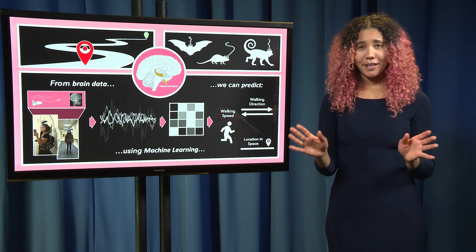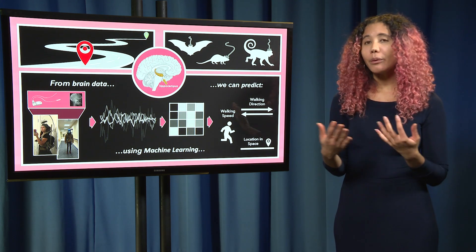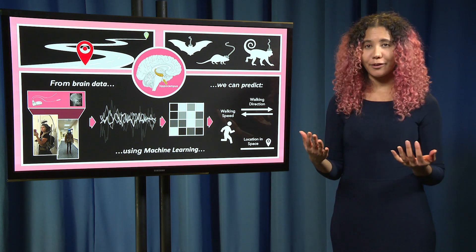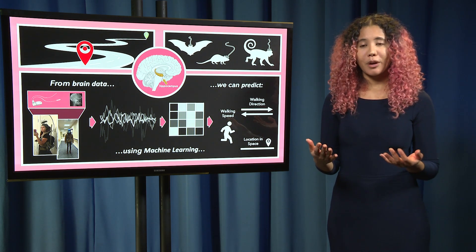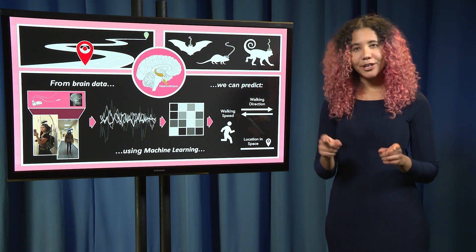And this might not sound like a really big deal, but our ability to navigate in our environments is really quite complex and is vital to our survival. With every step you take, you're representing where you currently are in space, where you came from, and where you're going.